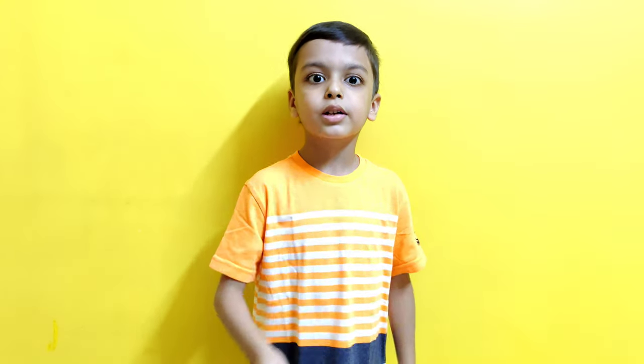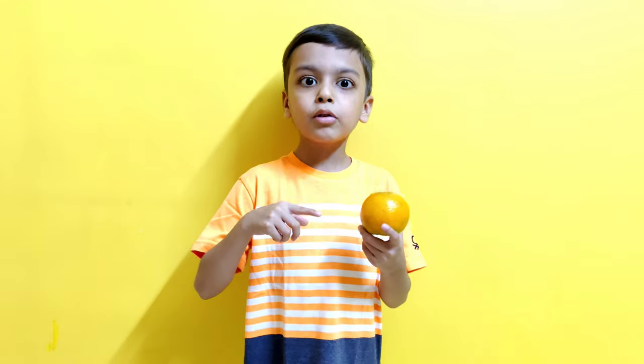My name is Vivanpurwal. Today I am going to show and tell about orange.